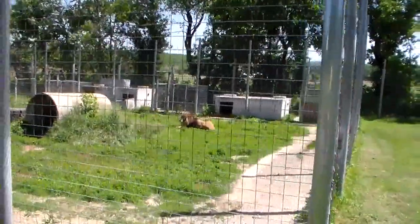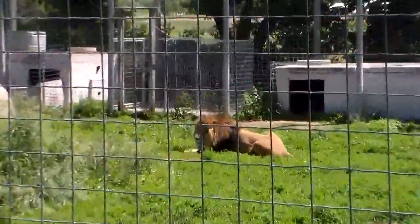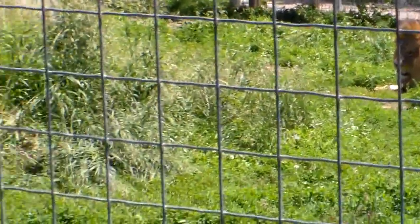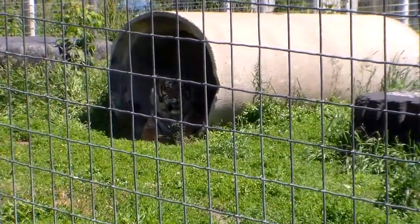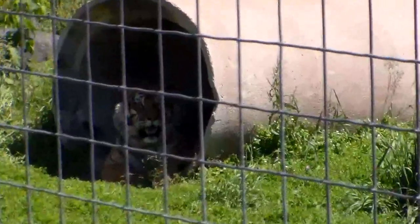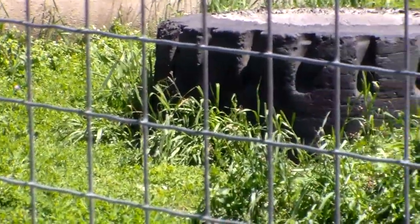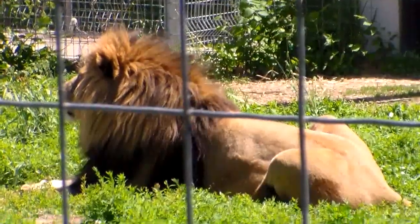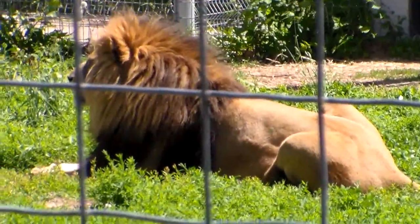Here we go — we found a big lion. He heard the camera turn on, like, 'I heard that.' Hope he doesn't come get me. Well, that's a big cat, wow. And his buddy's over here, right in that pipe over there. We'll walk over there in a minute. I don't know if we can see her or not. I'll move back over here by the big guy. There he is.